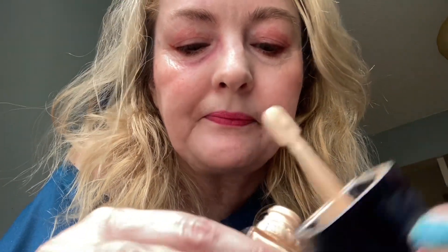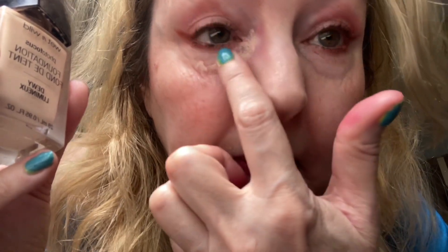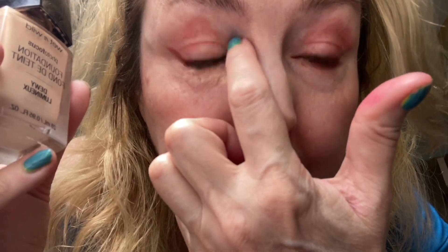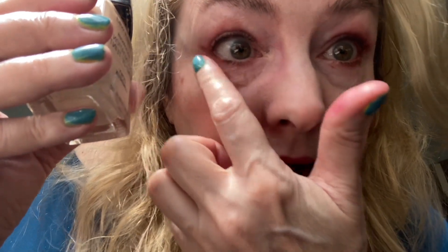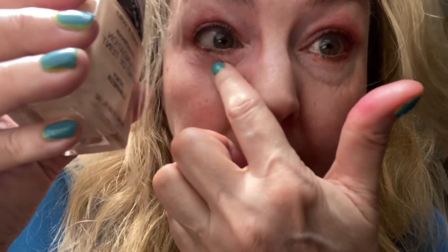So I'm just going to take my foundation — you can use your concealer, whatever. I like this because it's super liquidy and it's a great color for me. And I'm just going to dab that now over the red, like so. Pat it in real good with my — my dog's getting ready to bite a fly and knock over my mirror in like two seconds, and then it's just going to be me without my mirror.